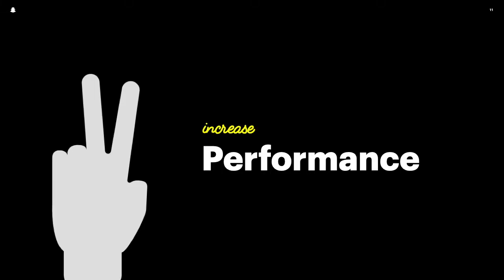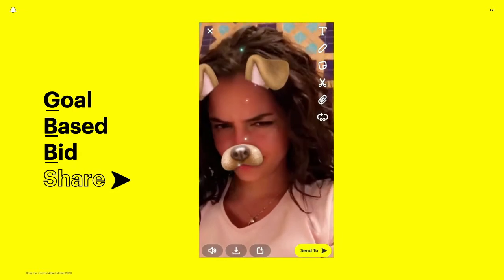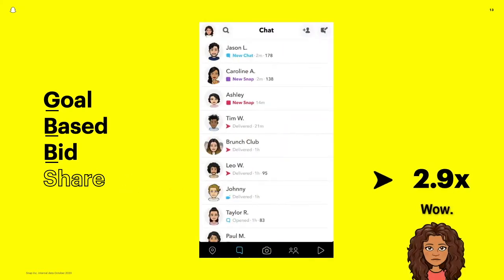Secondly, we focused on making the distribution of these assets more performant. We've done this by investing in optimization algorithms that dynamically serve the AR experience to users most likely to meet the brand's goal. We've seen that campaigns including shopping AR experiences lift intent to purchase by 2.4x on average. Our new GBB Share has delivered a 2.9x increase in share rates for brands focused on driving more users to share their lens with friends.